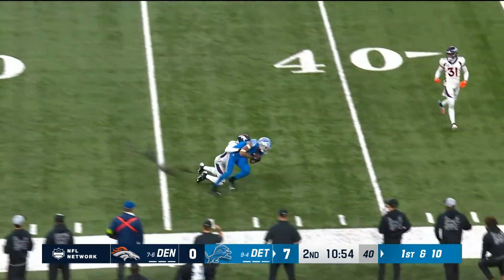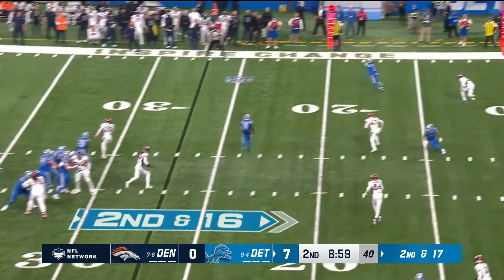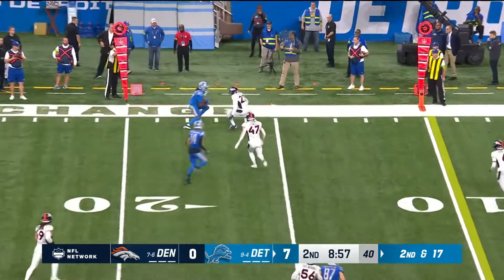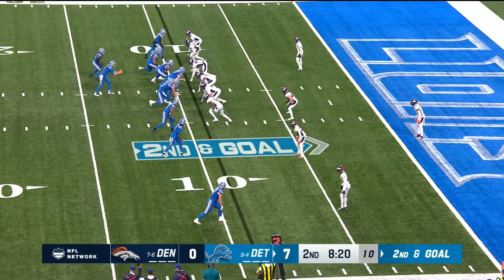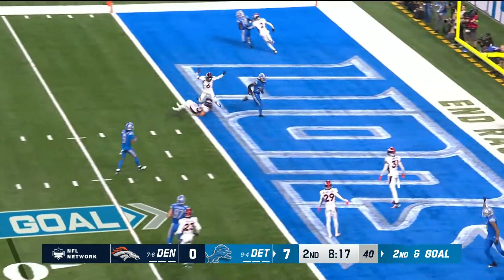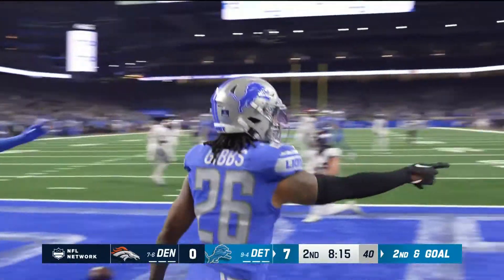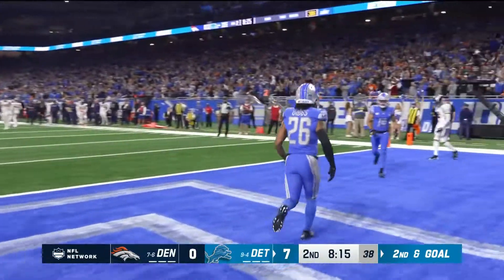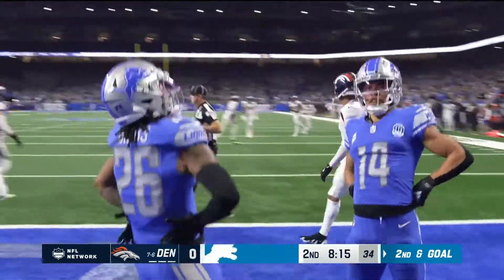First and ten. Nice floater. Second down, seventeen. Decker with the block, and outside they go. It's grabbed up there — look at Williams. Amon-Ra St. Brown was the target there, second down goal — caught by Gibbs. Touchdown! A second touchdown pass for quarterback Jared Goff.